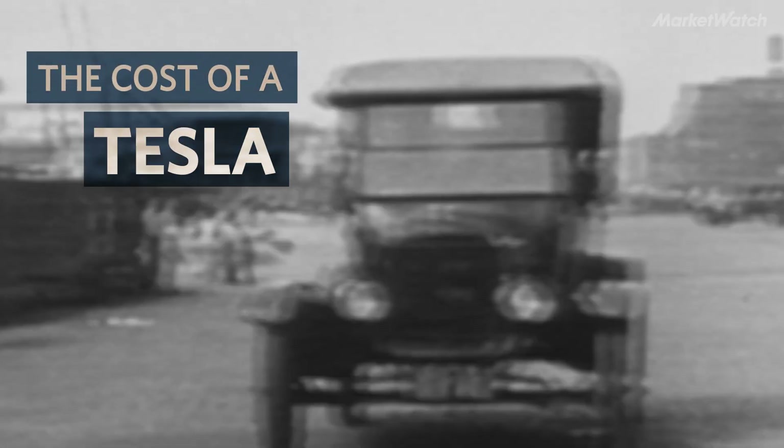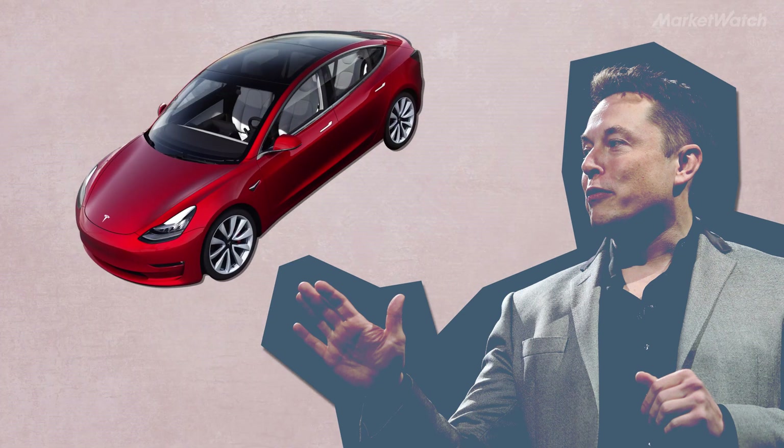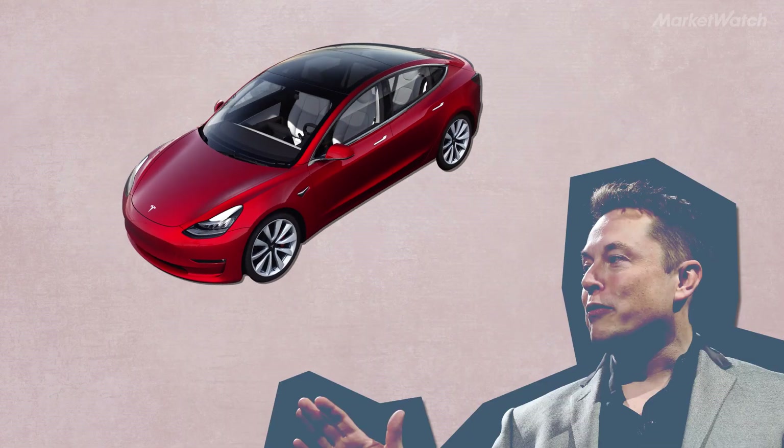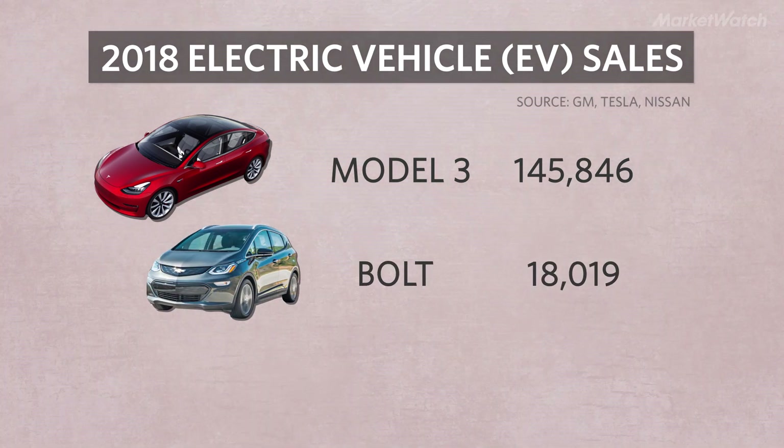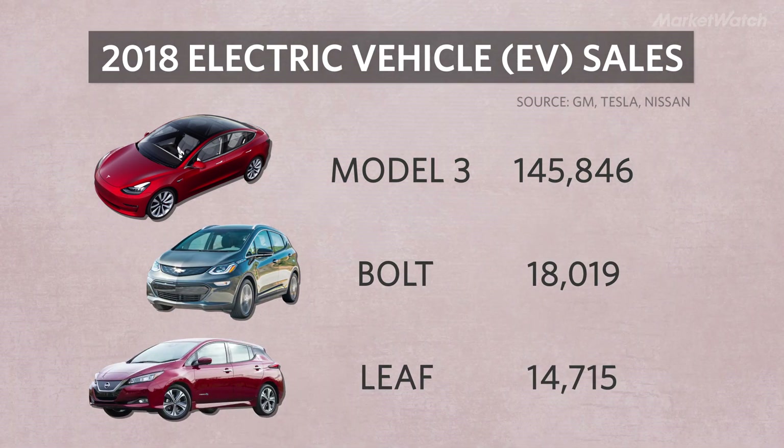Electric vehicle sales have been growing steadily for the past decade, and Elon Musk's Tesla has been at the forefront of this revolution. Last year, Tesla sold more than 145,000 Model 3s, while GM only sold 18,000 Chevy Bolts, and Nissan sold about 15,000 Nissan Leafs.